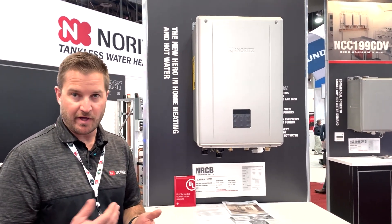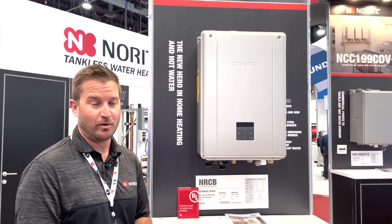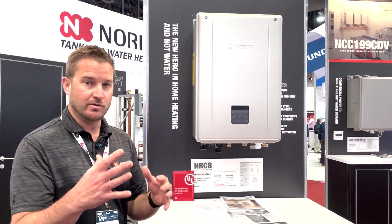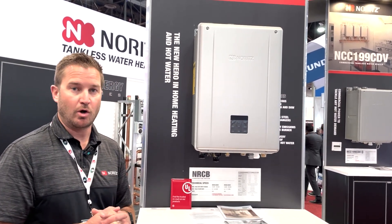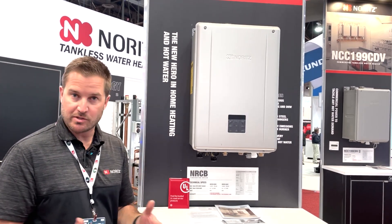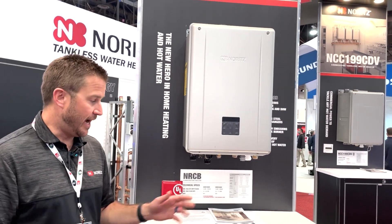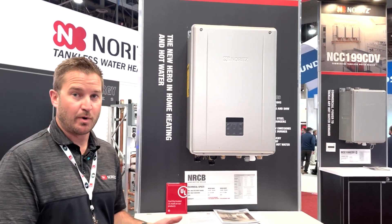There are two sizes available: a 199,000 BTU model and a 180,000 BTU model. That gives you 120,000 BTUs of heat — or 100,000 BTUs in the smaller model — while being able to dedicate up to 199,000 BTUs of water heating. A three-bath home of roughly 3,500 square feet could utilize this to do all its space heating and domestic water heating needs. It's 95% efficient.